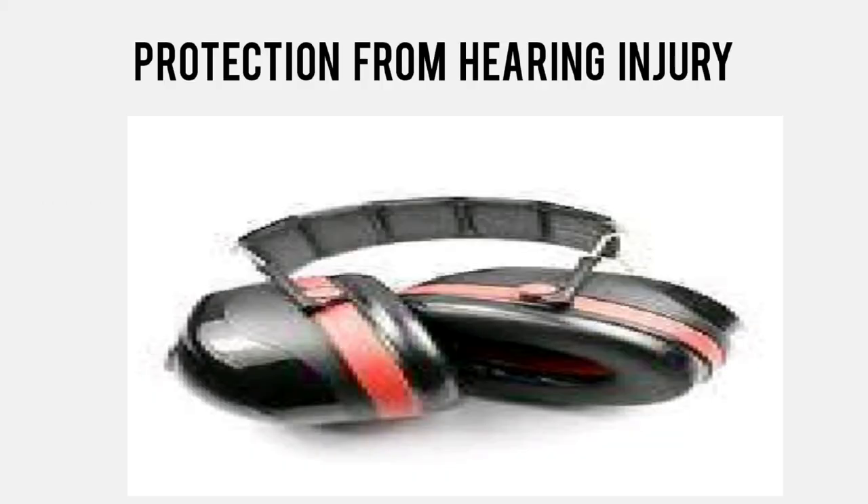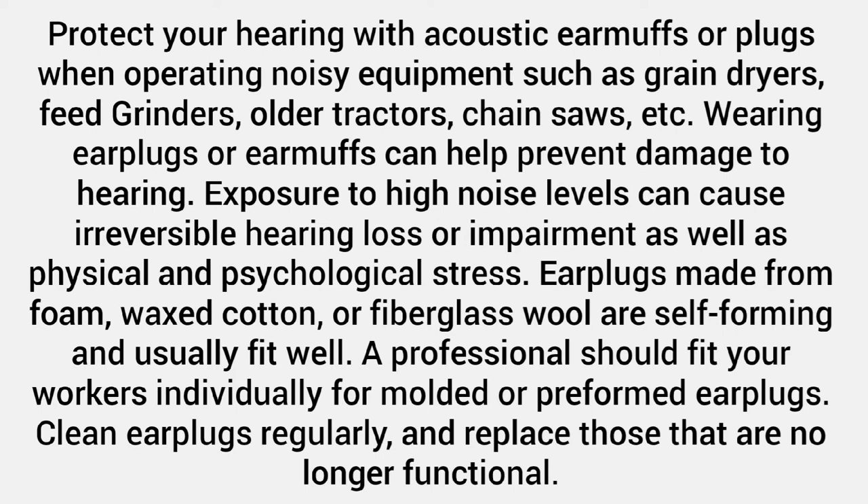Protection from hearing injury. Protect your hearing with acoustic earmuffs or plugs when operating noisy equipment such as grain dryers, feed grinders, older tractors, chainsaws, etc. Wearing earplugs or earmuffs can help prevent damage to hearing. Exposure to high noise levels can cause irreversible hearing loss or impairment as well as physical and psychological stress.